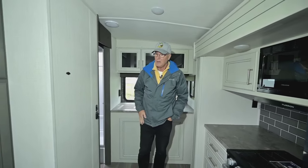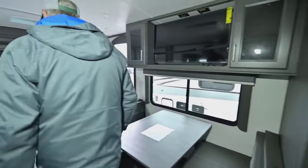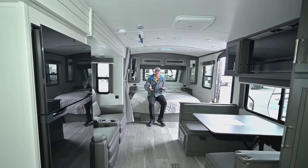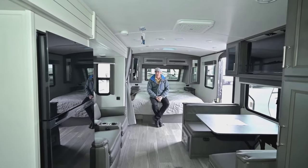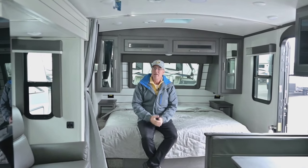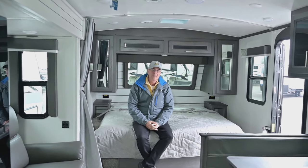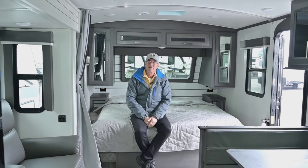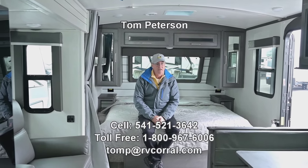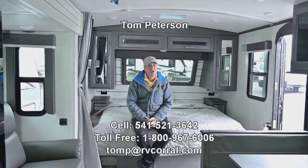Utilization of space can't get much better than this. If you're looking for more separation, you can get into a 24-foot or 25-foot floor plan — a little bit bigger Cougar — and we can talk about that in those videos. If you need to explore that, give me a call at the number on the screen: 541-521-3642, Tom Peterson, seven days a week till nine. These 22MLSWEs do so well that it would be wise to give me a call as soon as you see the video and have any questions. Talk to you soon!